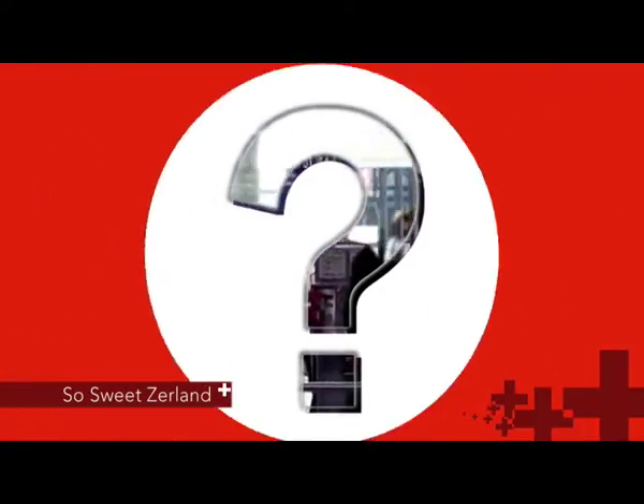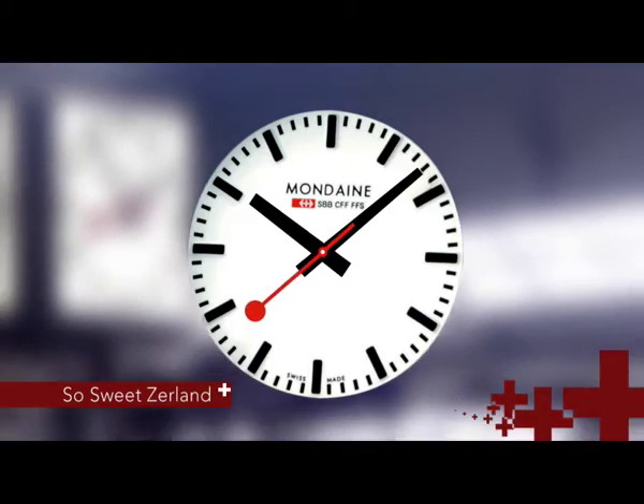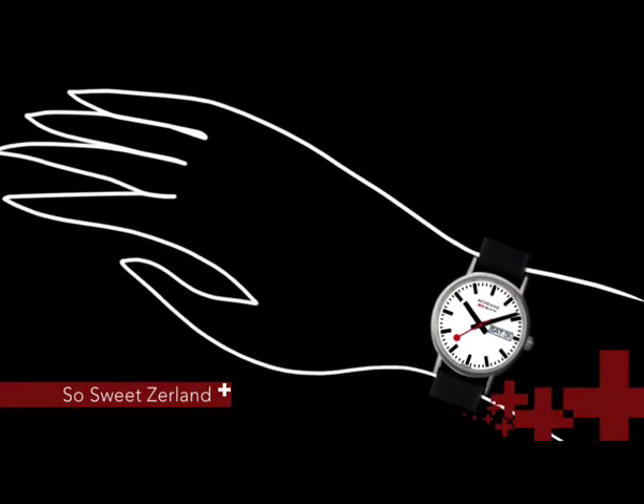It is found in 800 Swiss train stations. Can't see it? Look up! It's the Mondain clock. But how did this clock face end up on the wrists of millions of travelers?